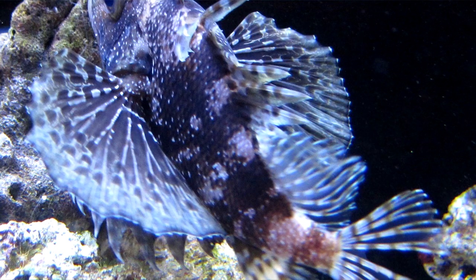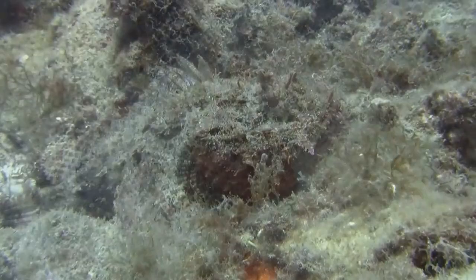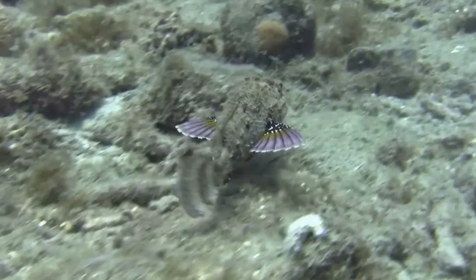If you do happen across a scorpionfish, it's best to just give it some distance. Some species will display if they feel threatened by puffing up their venomous spikes found along their dorsal, pelvic, and anal fins. Others will flash bright colors to try and scare away an opposer. If these tactics don't work, they'll usually swim away as quick as they can.